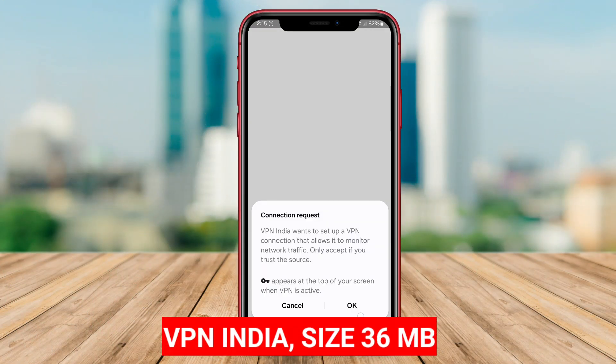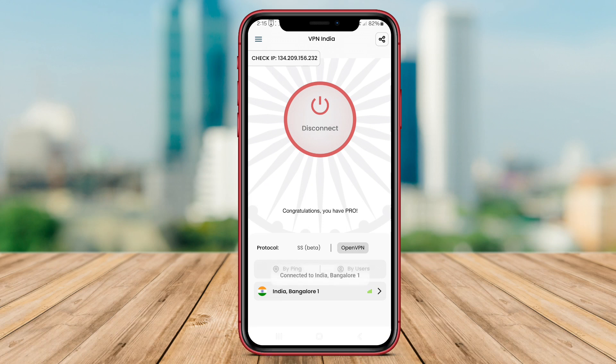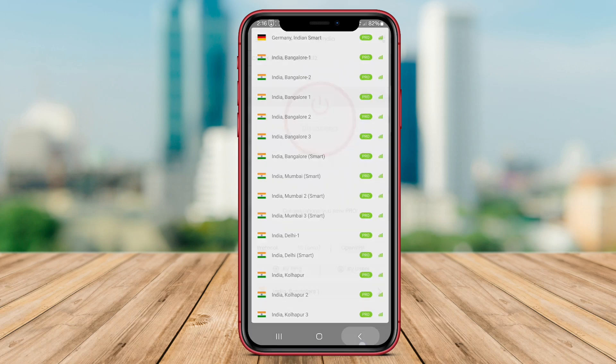VPN India is a feature-rich application that allows users to connect to servers located in India, enabling them to access local content and services from anywhere in the world. With VPN India, users can browse the internet securely and anonymously, ensuring their data remains private and protected.